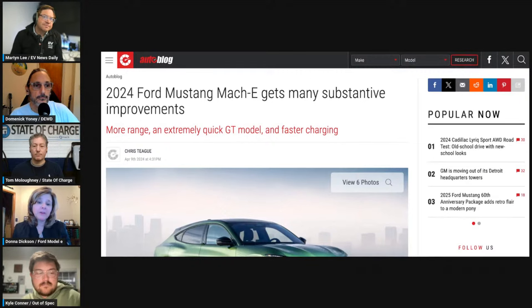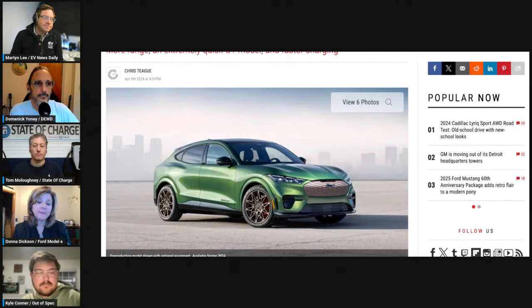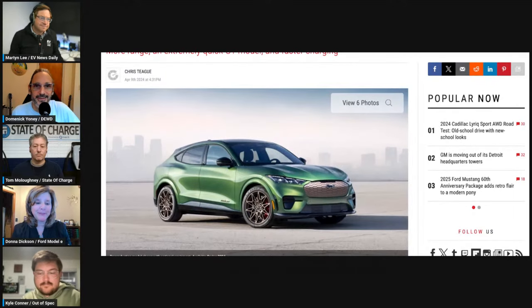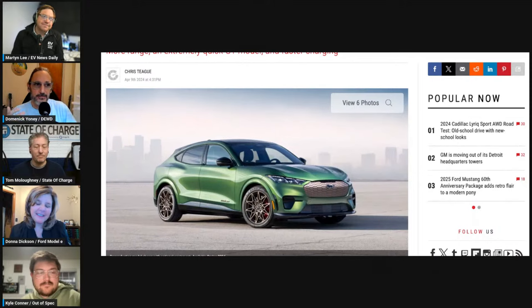For 2024, there are three new colors, including a new eruption green with bronze accents on the grille, badging, and wheels as a special package. On the DC fast charging improvements: the same hardware and cells are used, but it's largely a powertrain controls and software calibration change that delivers improved charging speeds — the biggest step Ford has taken to date on the Mach-E in this area.